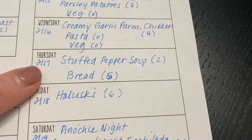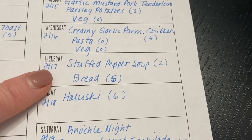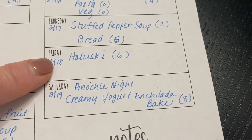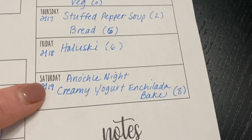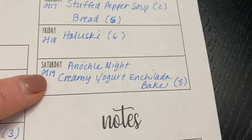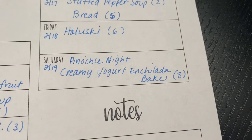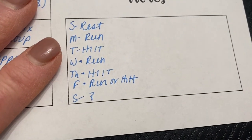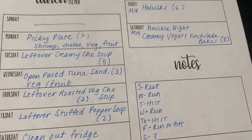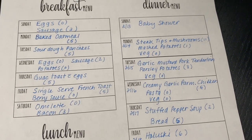Thursday I'm making a pot of stuffed pepper soup, served with some bread — either my quick dinner rolls or peasant bread. Friday is a holdover from last week: I never got to make the haluski, so we'll have that. Saturday is pinochle night, and I'm making a creamy yogurt enchilada bake with a salad, guac and chips, or something similar. For exercise next week, I'll try to get three days of running in and the rest HIIT training.